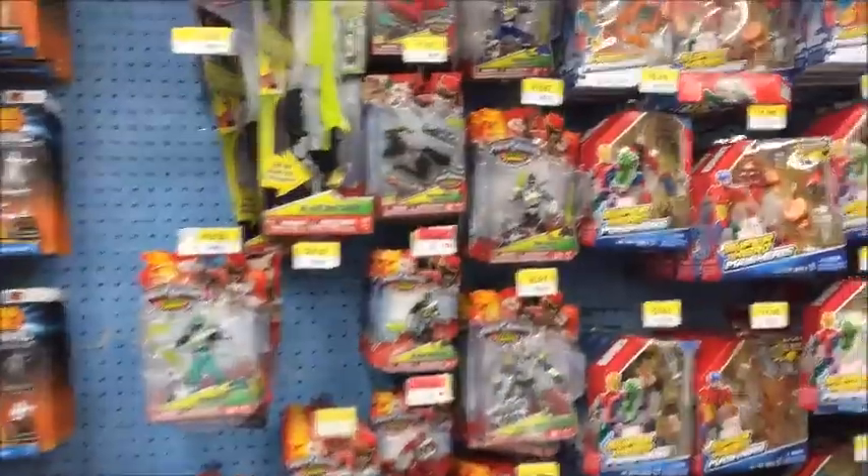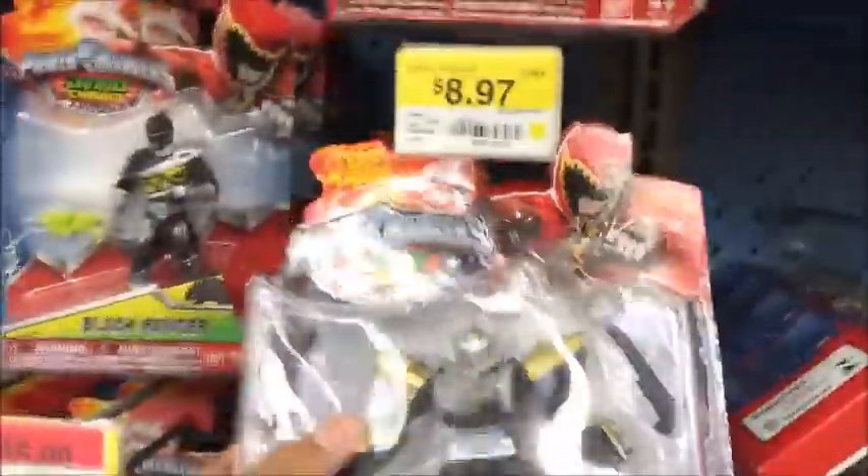I was able to find this one because the Walmart that I live by is like a small Walmart and they barely have anything, but this one is big. So let's see if they have them. I found them! Here's the Terra Charge Megazord. Oh my god, I'm so happy. Finally I found them!